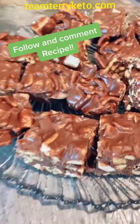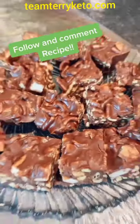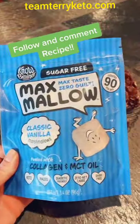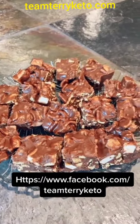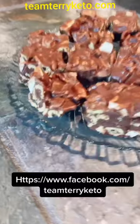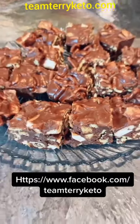Hey guys, you have to try these Keto Rocky Road Crunch Bars — they are heaven in your mouth. We use the Max Mellow, the Catalina Crunch, and the Lily's Chocolate. If you want the full recipe, hit that follow and drop 'recipe' in the comments and I will get it to you. These are amazing — nobody will even know that they are keto and sugar free.